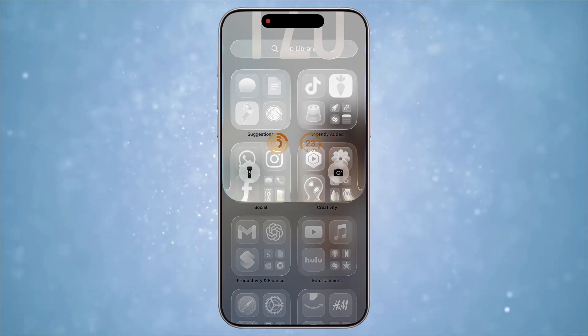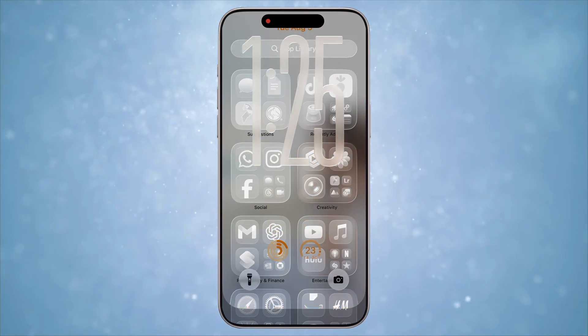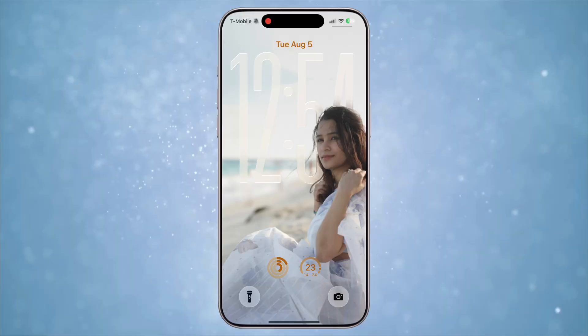In this video I'm going to show you every single iOS 26 feature in action — 30 plus features. It's going to be a very interesting video, so let's get right into it. Feature number one: obviously, Liquid Glass. This is a complete redesign of the entire operating system.